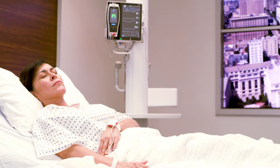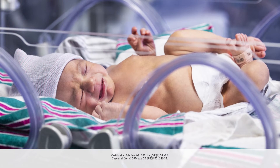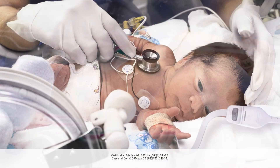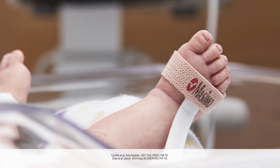SET has opened new frontiers in patient monitoring during challenging conditions. Outcome studies have shown that Masimo SET has helped clinicians reduce severe retinopathy of prematurity in neonates, and improve critical congenital heart disease screening in newborns.